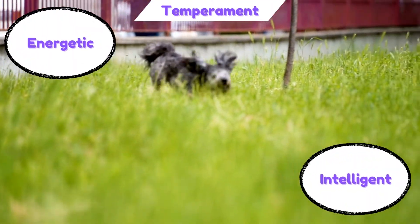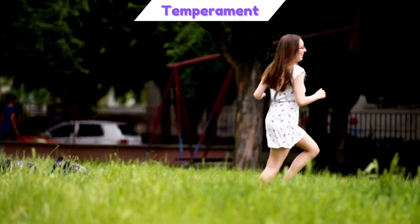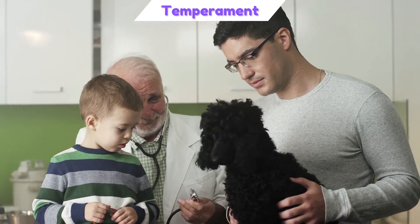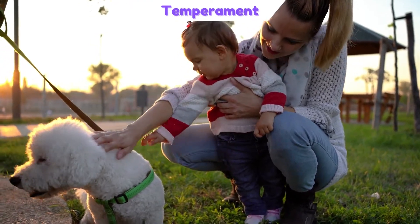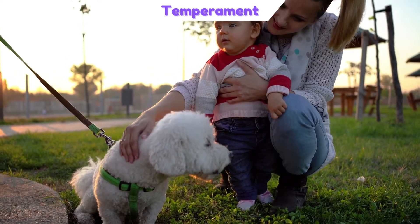The Poodle is an energetic, intelligent breed that enjoys being around people. They are highly adaptable to whatever environment they are in and will enjoy a home with many children as long as the home is stable, orderly, and relaxed. However, the miniature and toy varieties are not as patient with young children and might find them too much to handle.